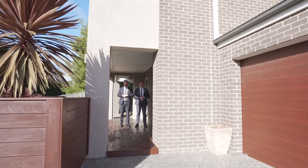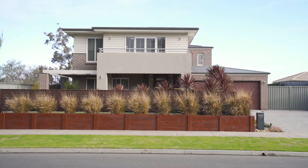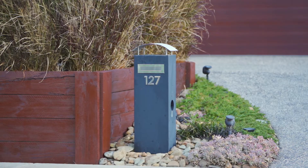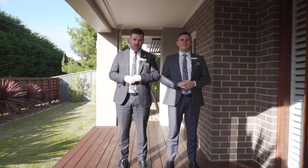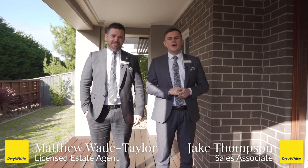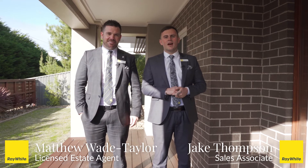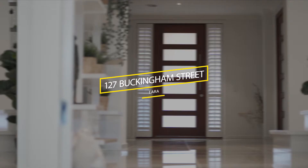In the past 18 months we've been in and out of lockdowns and families have started to realise they have outgrown their family home. Well this home here has everything you need in a property. I'm Jake Thompson and this is Matthew Wade Taylor from Ray White Real Estate in Lara and we present to you 127 Buckingham Street.